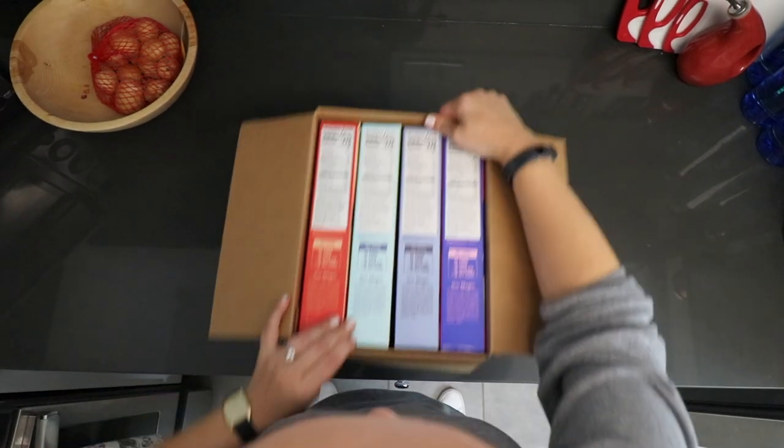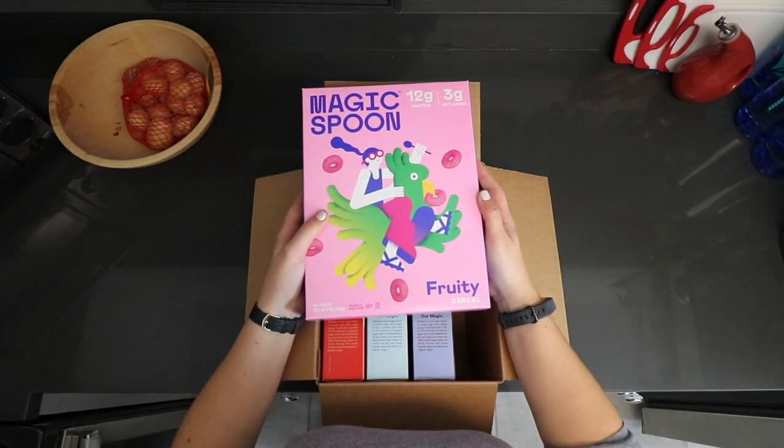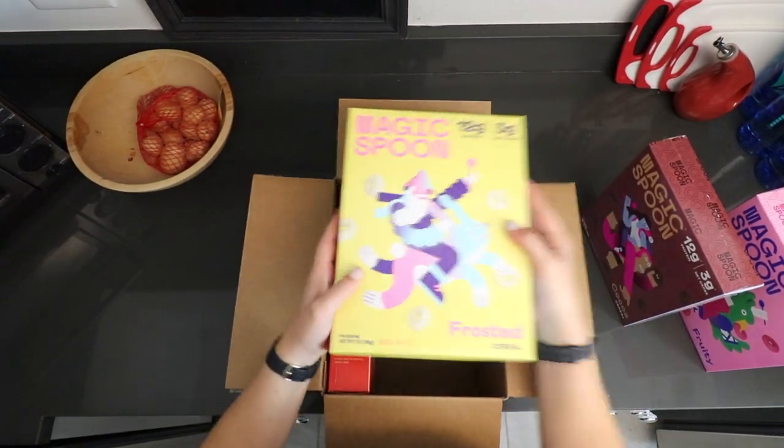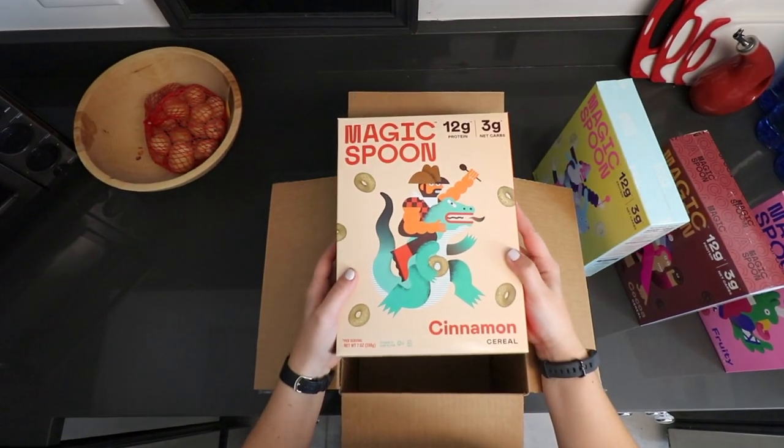So we got the variety pack, so we have four different flavors. We have fruity cereal, we have cocoa cereal, we've got frosted cereal, and last but not least cinnamon cereal.